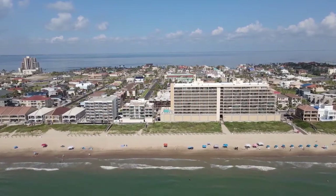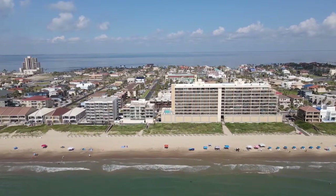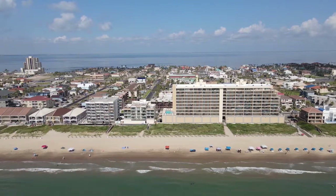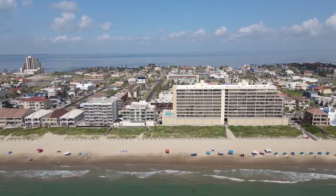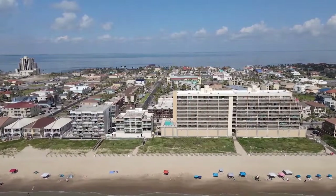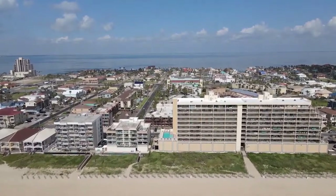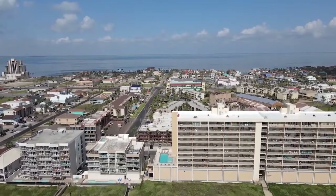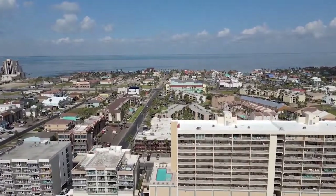If you've been looking for a condo on South Padre Island located just across the street from the beach, Surfside 2 Unit 201 is the one you've been waiting for. This property is approximately 140 yards from the beach. It's selling fully furnished, ready for you to move in and start enjoying the beach life.